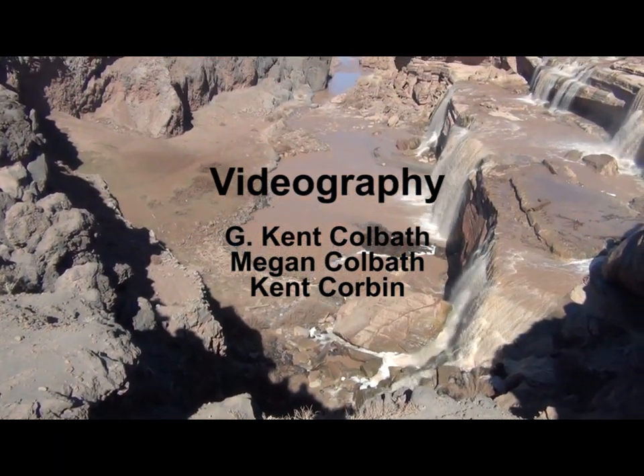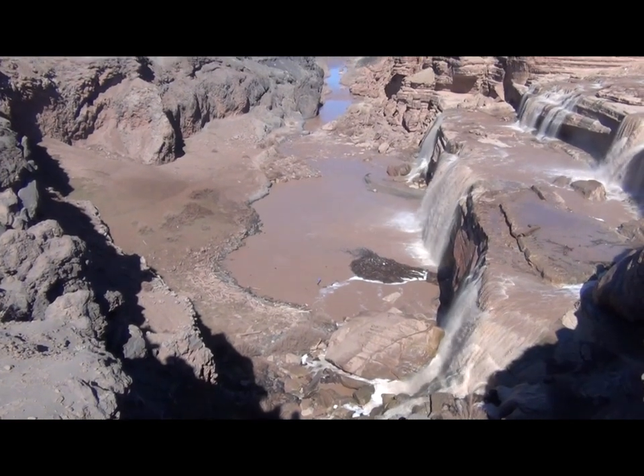In part two, we'll have a look at how the Little Colorado River has modified this landscape.